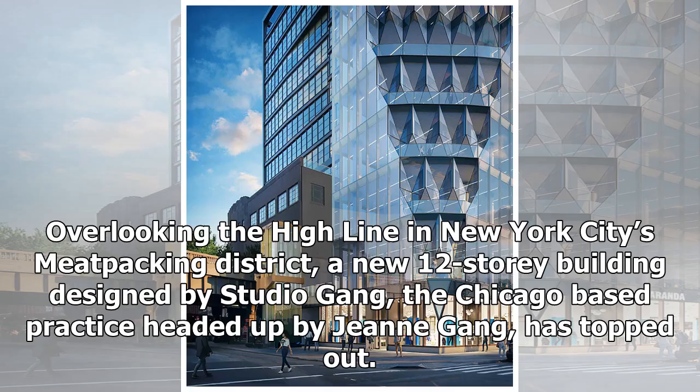Overlooking the High Line in New York City's Meatpacking District, a new 12-story building designed by Studio Gang, the Chicago-based practice headed up by Jean Gang, has topped out.